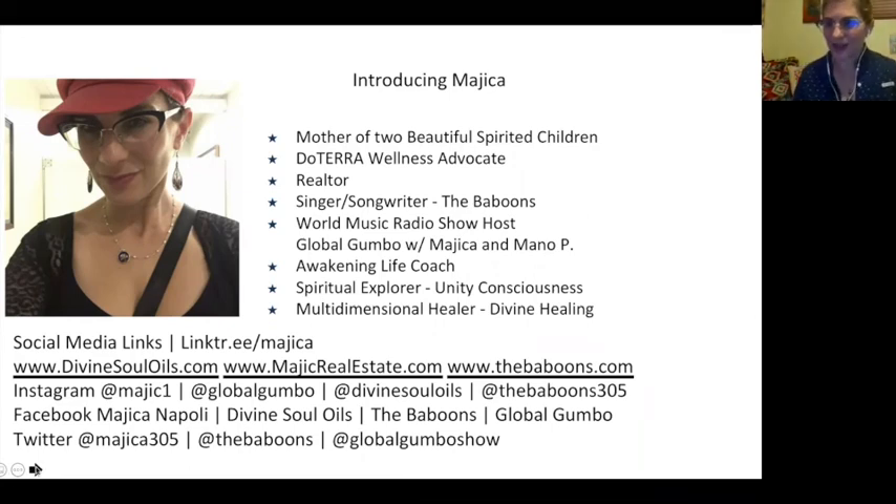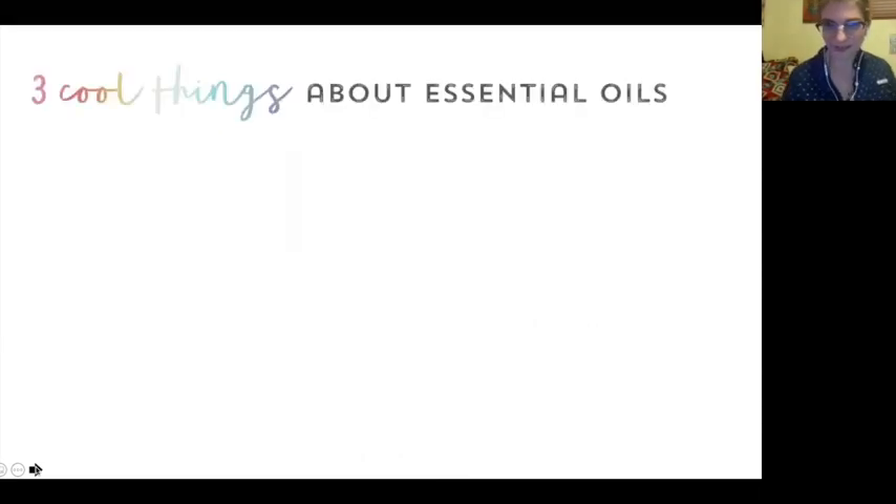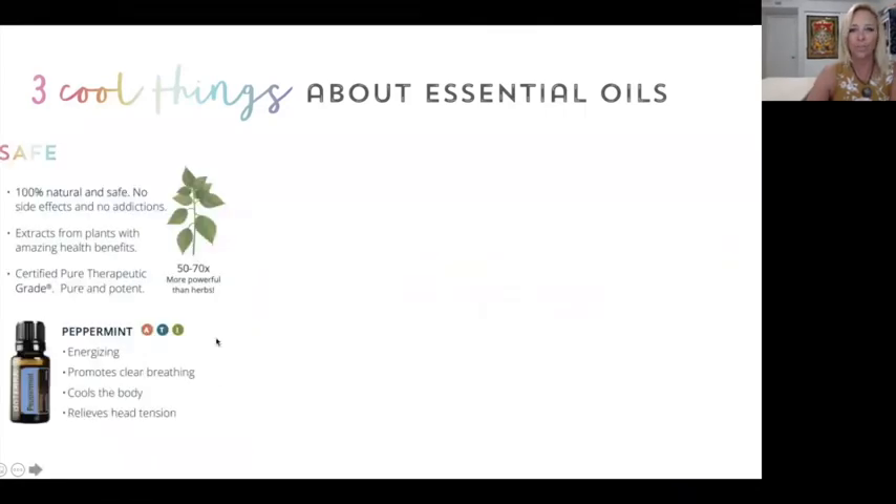We're going to educate you to empower you on your journey to health and wholeness. Moving into the three cool things about essential oils — the first super cool thing is that they are safe, 100% natural and safe, no side effects, no addictions, because they are extracts from plants. They have amazing health benefits, and all of doTERRA's products are certified pure therapeutic grade, so they are extremely pure and extremely potent.